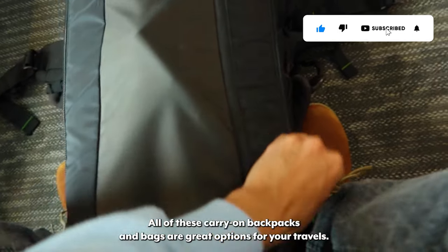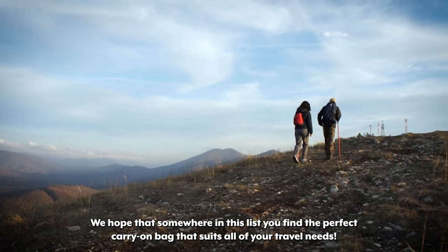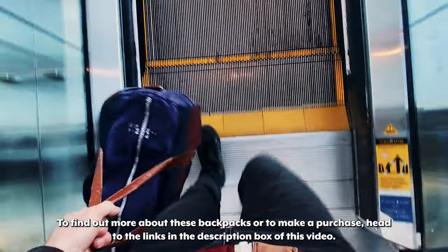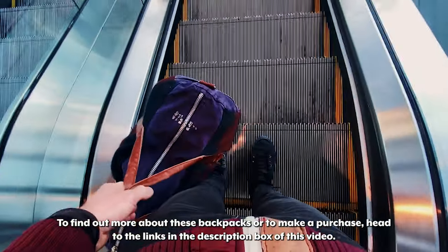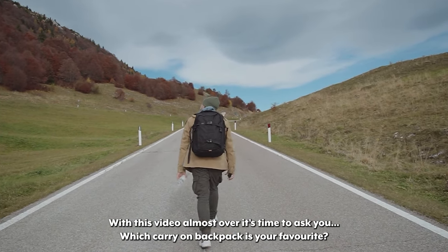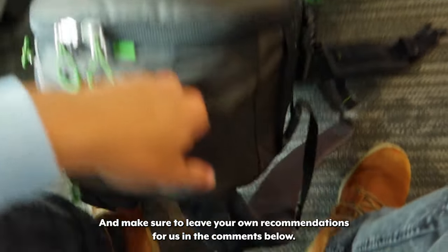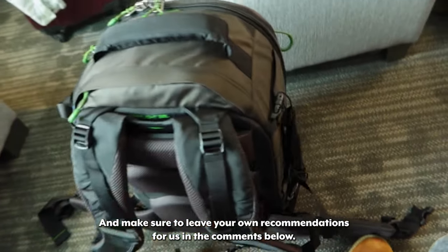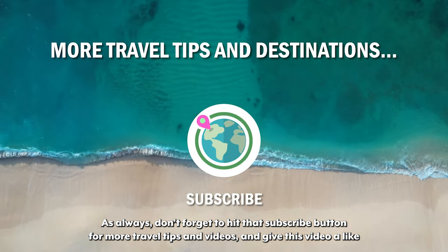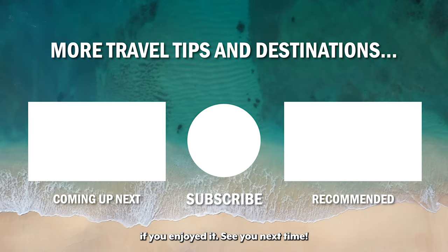All of these carry-on backpacks and bags are great options for your travels. We hope that somewhere in this list you find the perfect carry-on bag that suits all of your travel needs. To find out more about these backpacks or to make a purchase, head to the links in the description box. Which carry-on backpack is your favorite? Leave your own recommendations in the comments below. Don't forget to hit that subscribe button for more travel tips and videos, and give this video a like if you enjoyed it. See you next time!